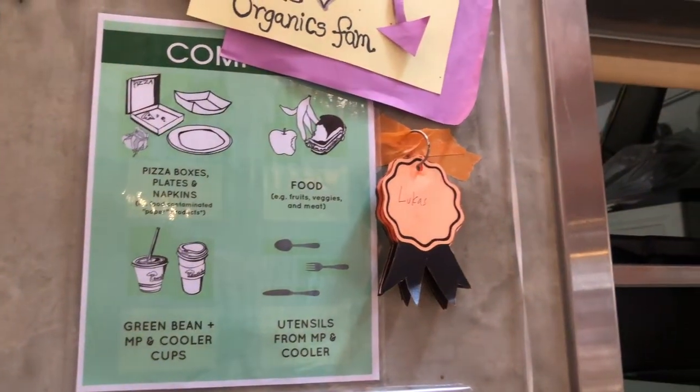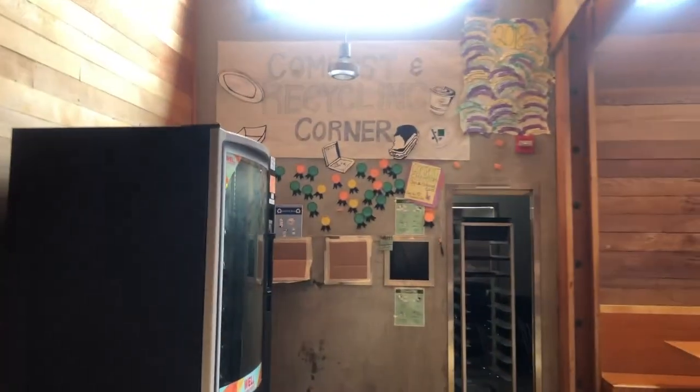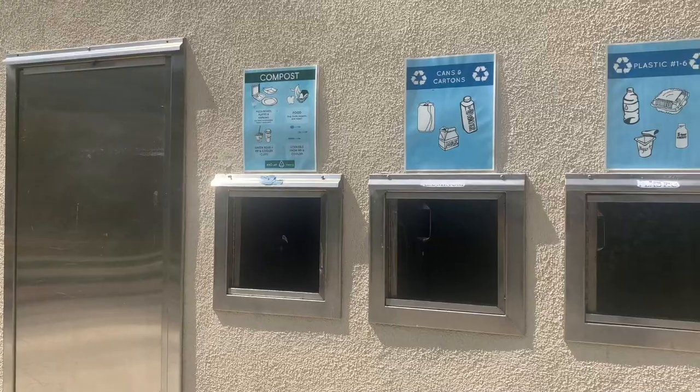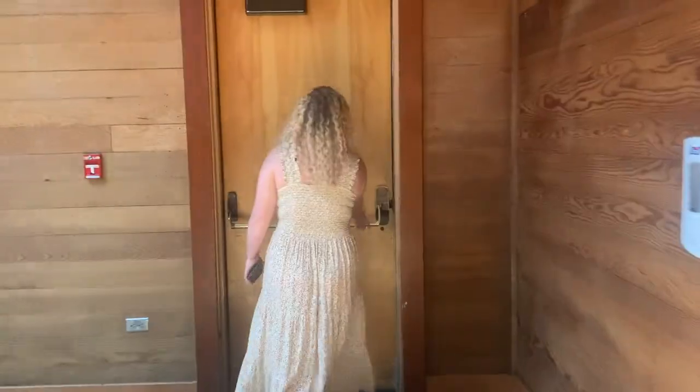After you've finished your meal, make sure to check these signs to dispose of your waste correctly and bring any compostable materials like paper products and food scraps to the compost corner. Exit the cooler by using either of the side doors.